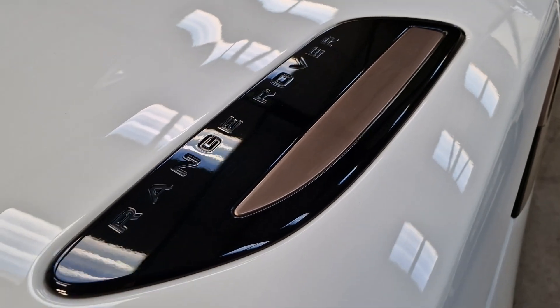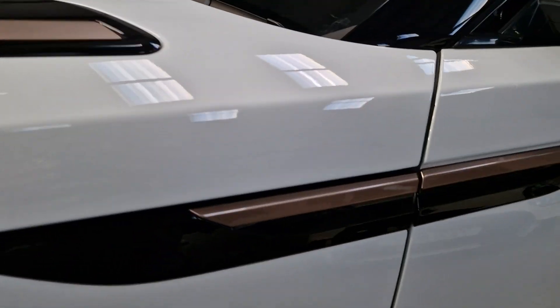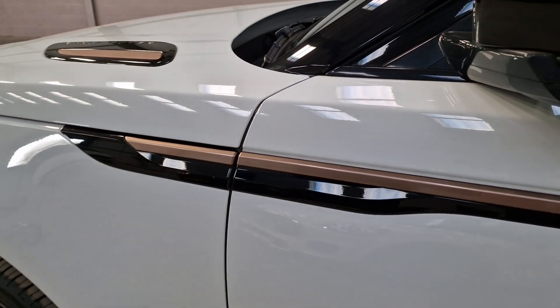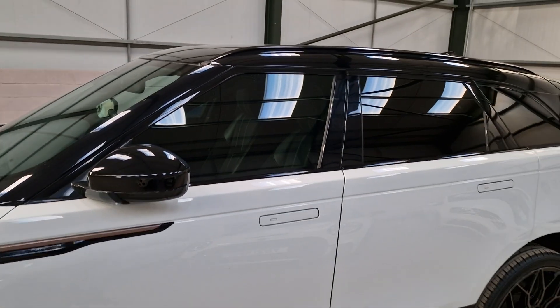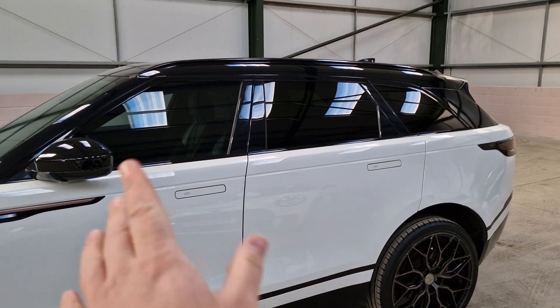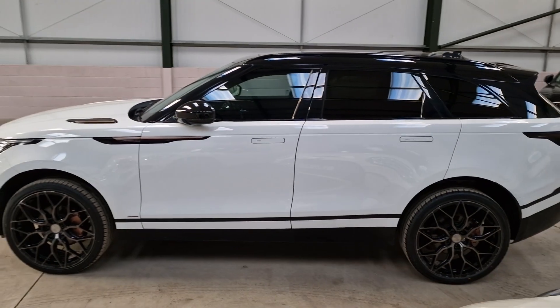Rose gold detailing as well, again shouldered with a black Range Rover badge. And then a swoosh down the side in rose gold with again a shoulder of gloss black. Smoked front windows as well and then a full limousine tint on the back, which looks beautiful — I'll give you a side profile shot of that.